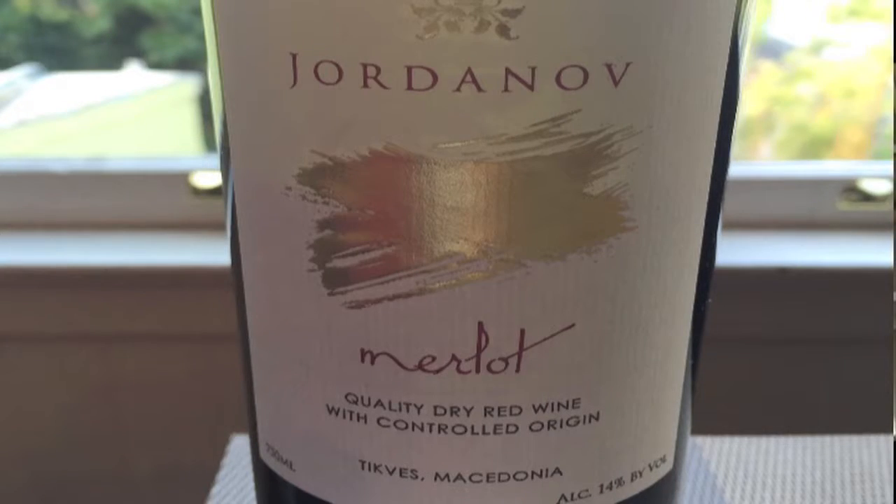This region has been producing wines for some time, so I think it's really important to highlight and give that respect back. This is Jordan Merlot coming from Techfish, Macedonia. 14% ABV.